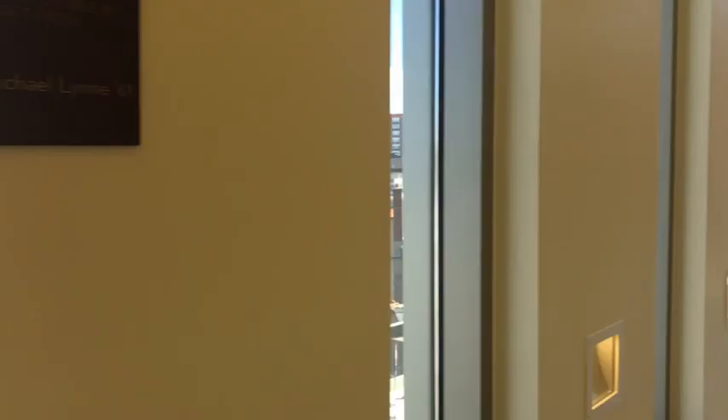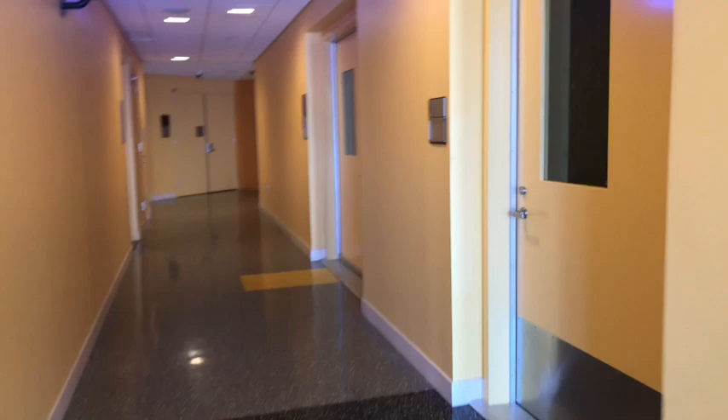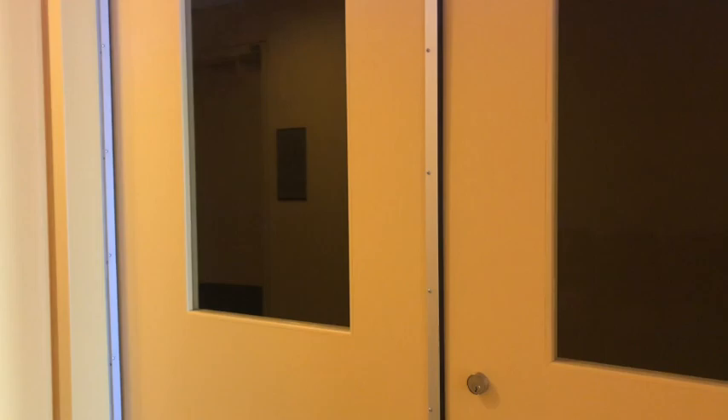Now we're going to be walking towards my studio room, where I have my lessons. Down this hallway we have some more faculty rooms and studios. And there it is — this is where I take my piano lessons. You can't see inside, but there are two beautiful Steinway concert grands, and it's a very nice room with great acoustics.